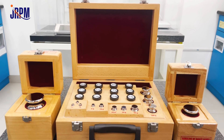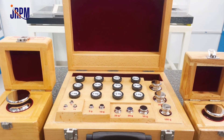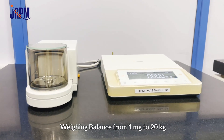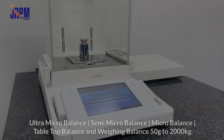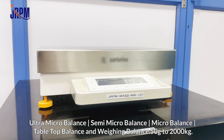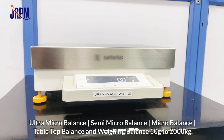We are accredited for E1 weights and balance calibration. We calibrate a wide range of weighing balances from 1 milligram to 20 kilograms, including ultra micro balance, semi micro balance, micro balance, tabletop balance, and weighing balance from 50 grams to 2000 kilograms.